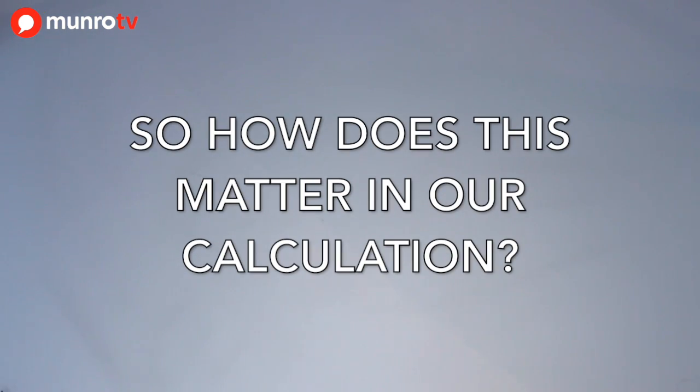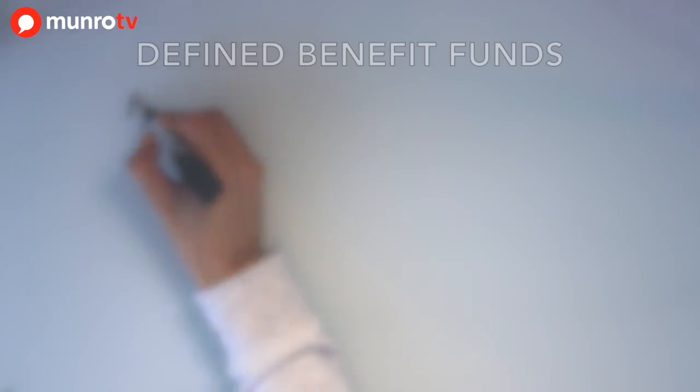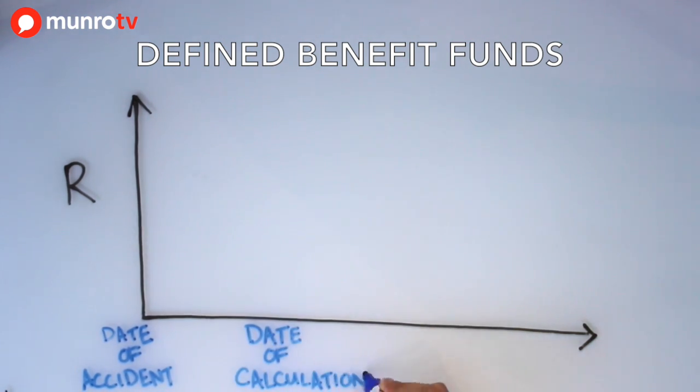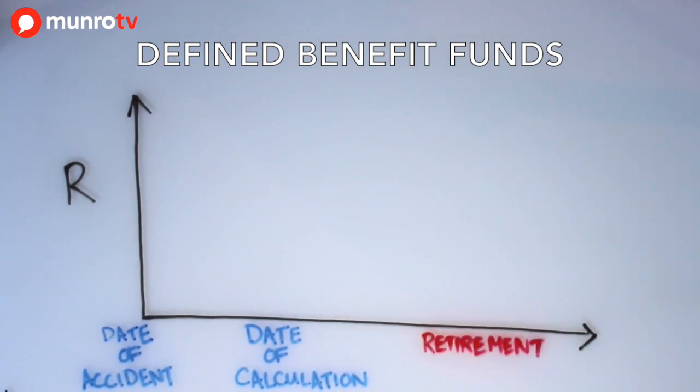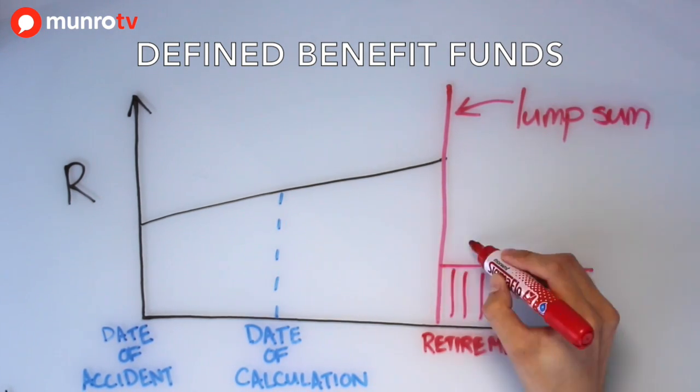So how does this matter in our calculation? First, we look at projection of income. For defined benefit funds, we allow for the lump sum at retirement and the pension from retirement date onwards. This is because we can calculate what amounts will be payable as per fund rules.